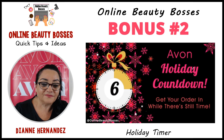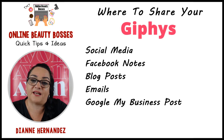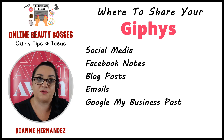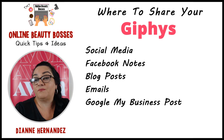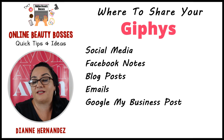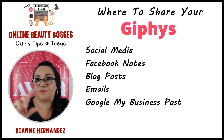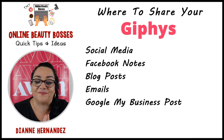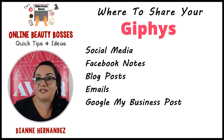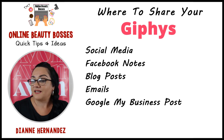You can share these Giphy animations on your social media — Pinterest, Facebook, Facebook notes, Instagram, or a blog post if you have one. Another great thing about these downloadable animations is that you can also add them to your email. So if you're sending out that last call email, you can send it in the morning and then again in the afternoon with the clock showing the offer is ending soon. If you have Google My Business, you can put it in a Google My Business post too.